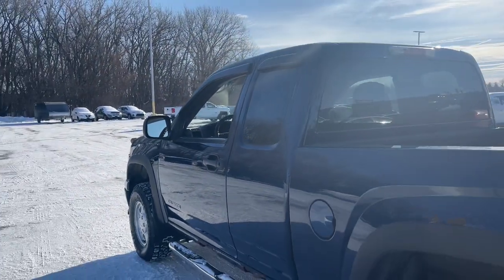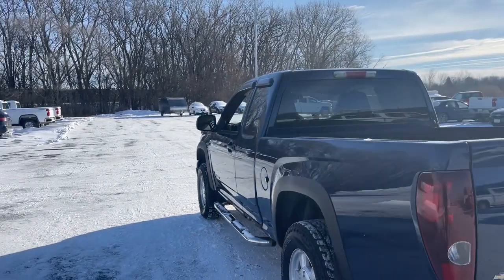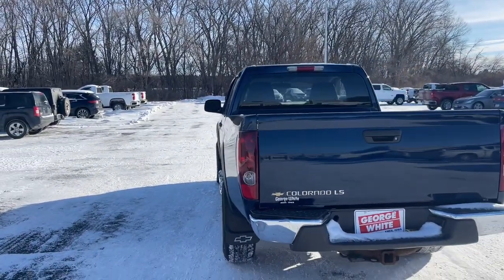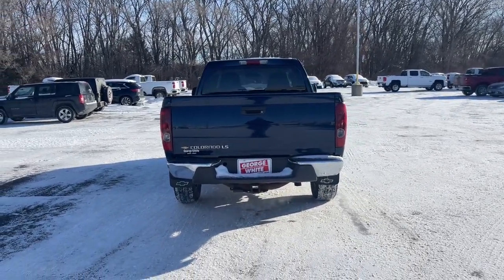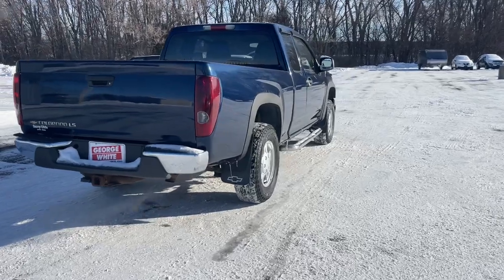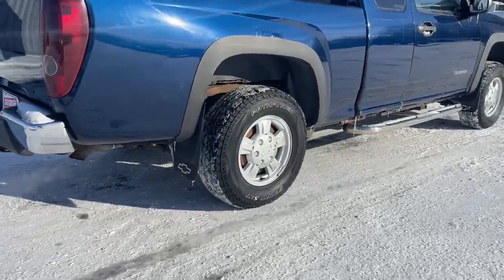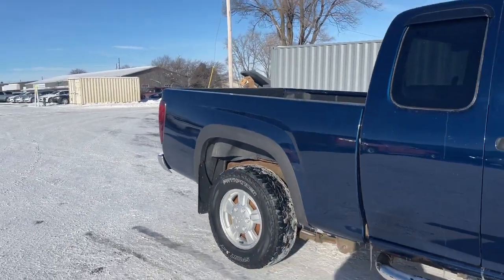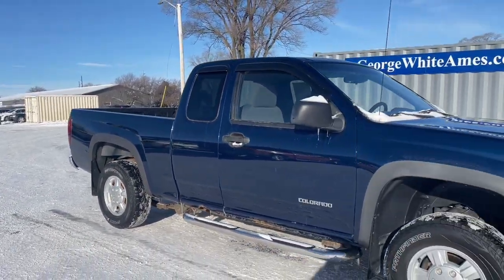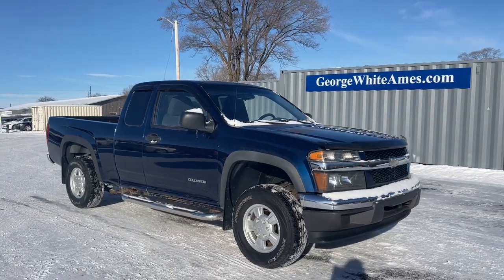Don't miss out on comfort just because you need a pickup. Get the best of both worlds in the Colorado. We'll see you then.